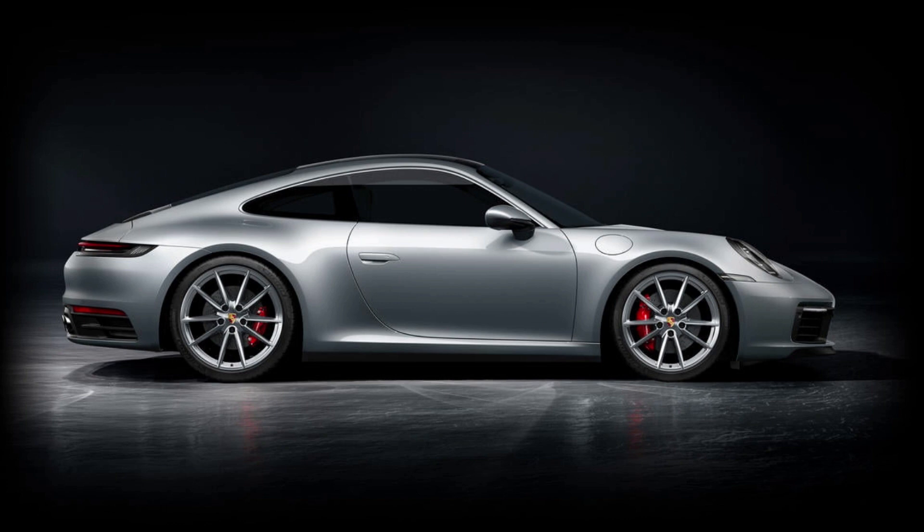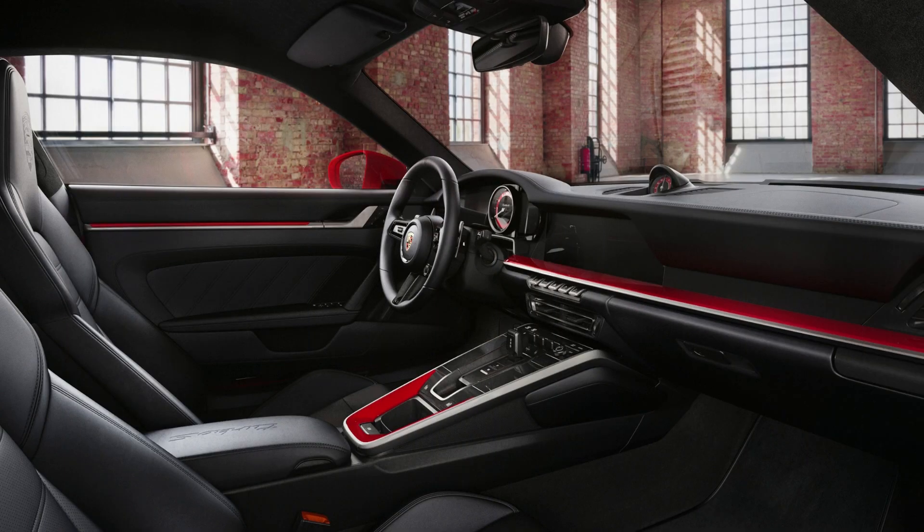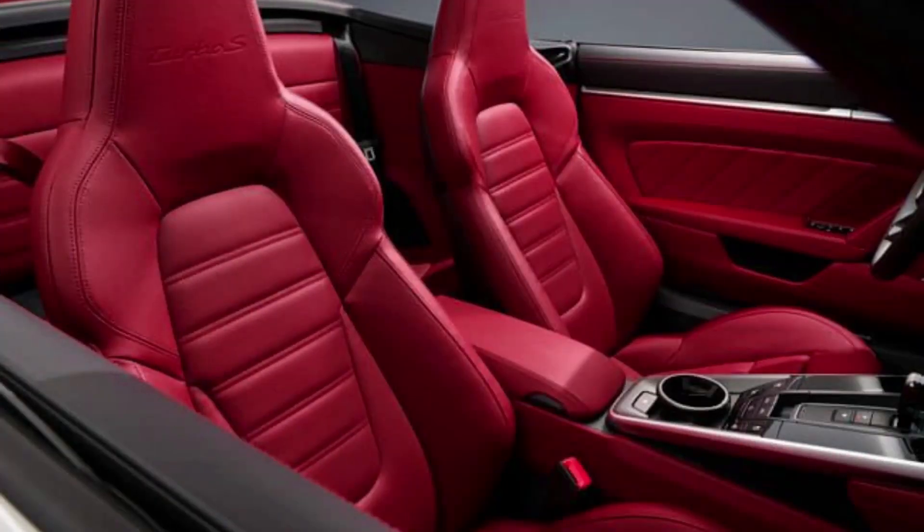The 911 Carrera has undergone evolution since its original design but has kept its iconic rear-engine layout. For 2022, the 911 Carrera has been updated with a revised 379-horsepower 3.0-liter flat-six engine, allowing it to reach a top speed of 182 miles per hour.